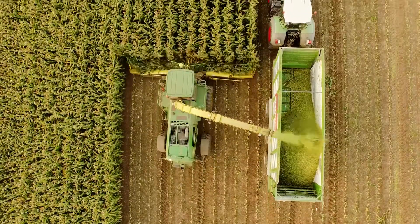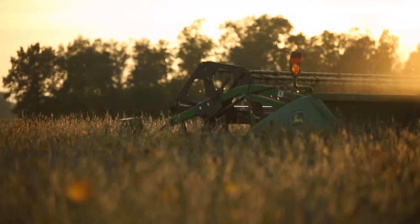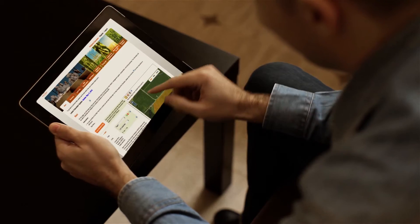What I've been asked as a farmer from the end consumers is they want to know where their food comes from, and that's where the Field Print Calculator has been beneficial. Not only can I tell them my story, but I can show them my story.